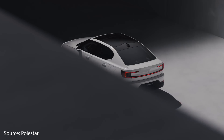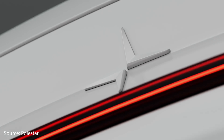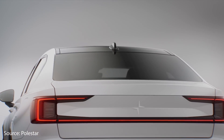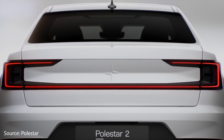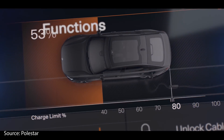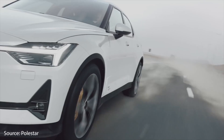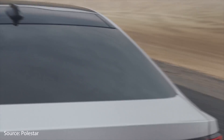Before we dive into those numbers and comparisons, I want to talk a little bit about Polestar as a company and the Polestar 2. Polestar is an electric performance car brand jointly owned by Volvo Car Group and Geely Holding in China. In 2019, the Polestar 2 was revealed, which is the company's first fully electric, higher volume premium car. This all-electric Polestar 2 will be available in the United States market in the next few months, offered in an all-wheel drive model with a 78 kilowatt hour battery pack.